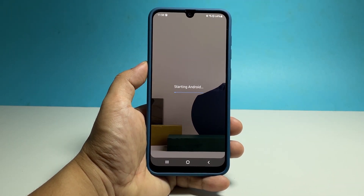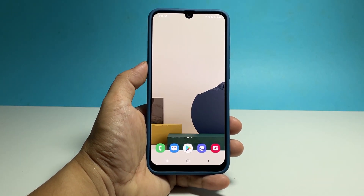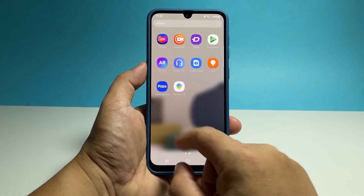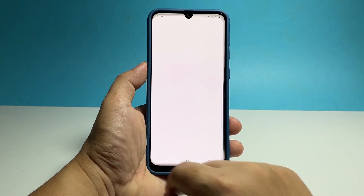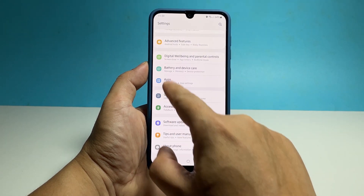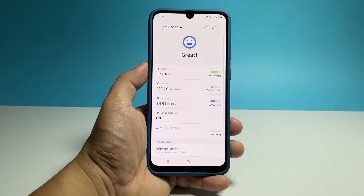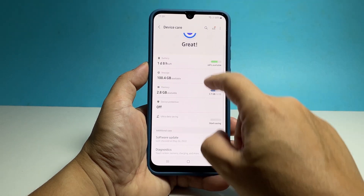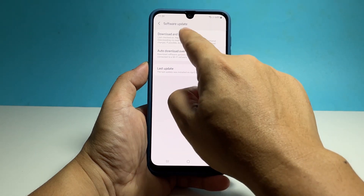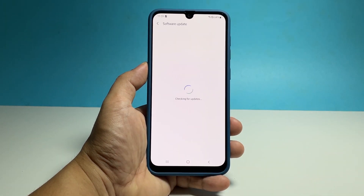If it still lags, then you have to check if there's an update available. Most performance issues that are widespread are fixed through an update. So to check for an update, pull up the app drawer and tap Settings. Scroll all the way down and tap Battery and Device Care. Scroll down a bit and tap Software Update. Tap Download and Install and then wait until your phone finishes the scan.